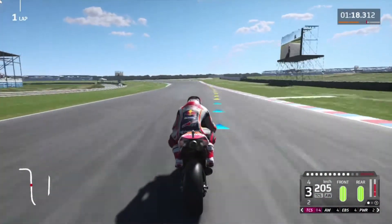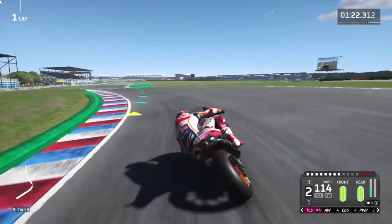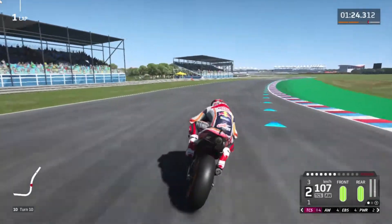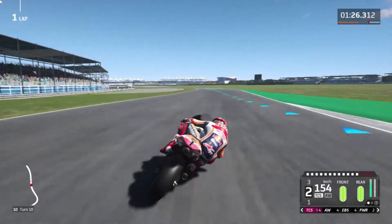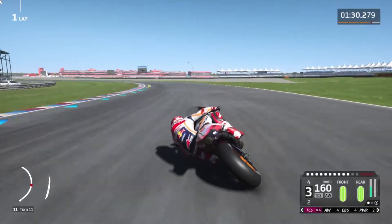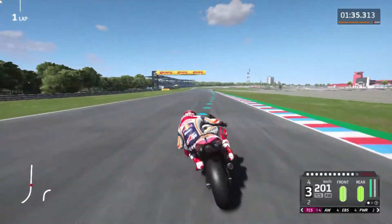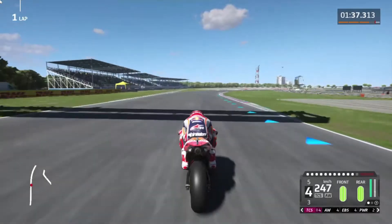We played MotoGP20 on Black Nut first. I ran a time trial to get a base for my test. Black Nut only streams at 720p because their main target are mobile gamers. As you might know, Black Nut doesn't have the best quality video streams.